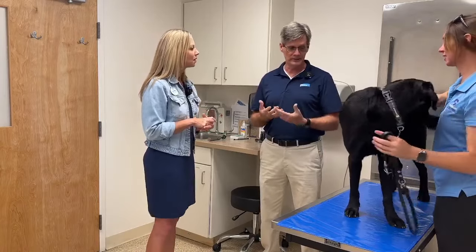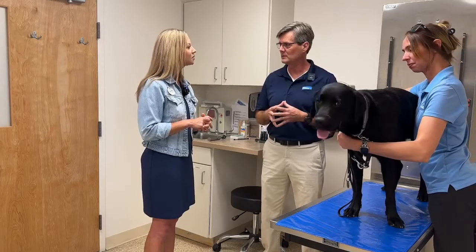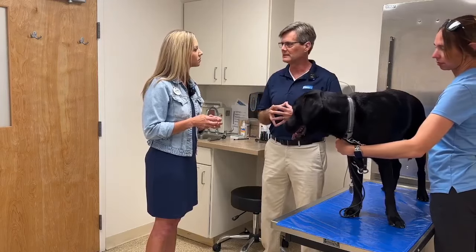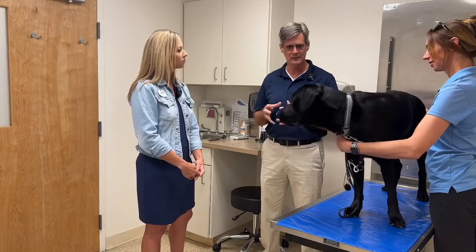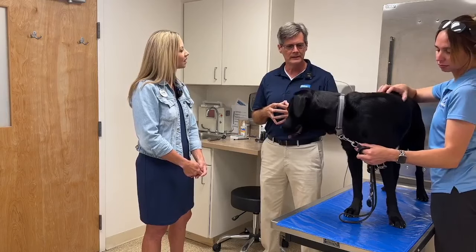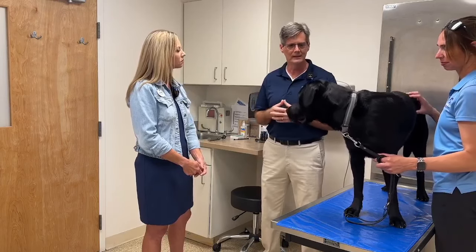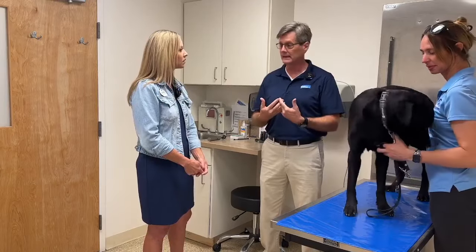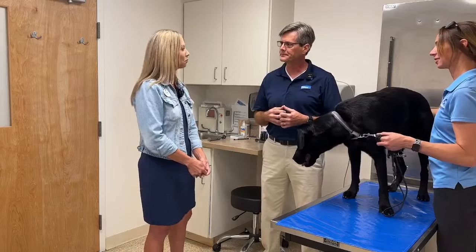When I witnessed the passion and the hours and time and investment it takes to bring these amazing dogs up to the level that they come to support people, it makes total sense that we'd want them to have the best protection possible so they can live as long and healthy as possible. I work for a company that understands the human-animal bond. I brought it to our leadership, explained the need and the impact, and they're fully aligned. I'm proud that a company would stand behind this partnership.